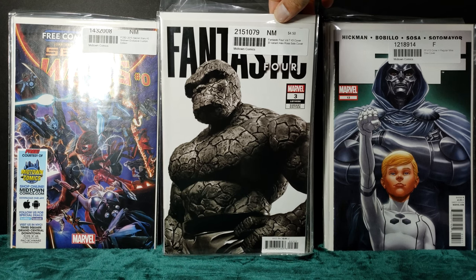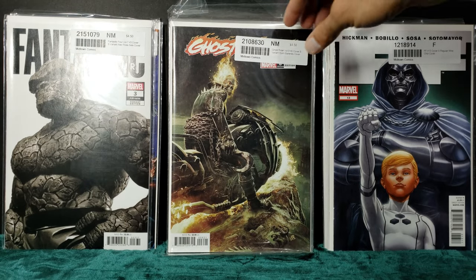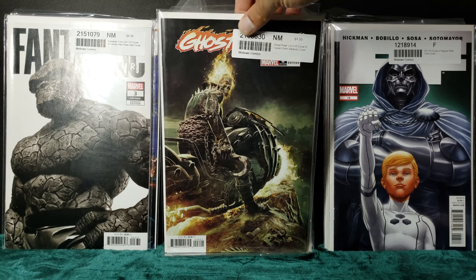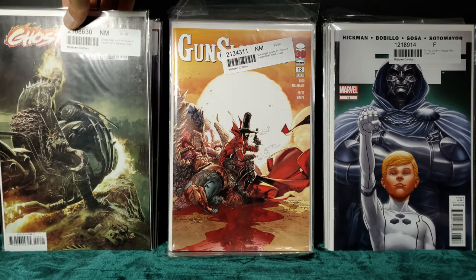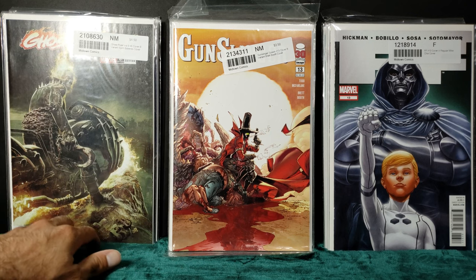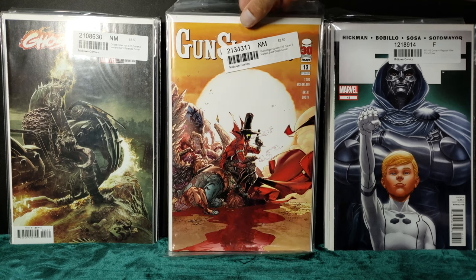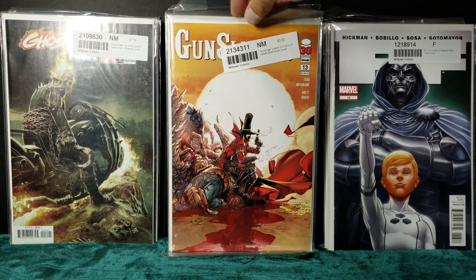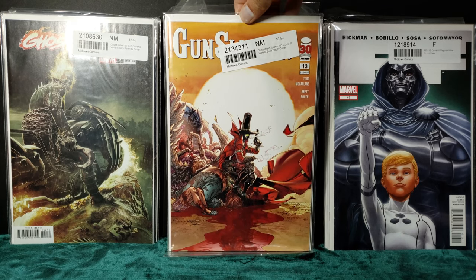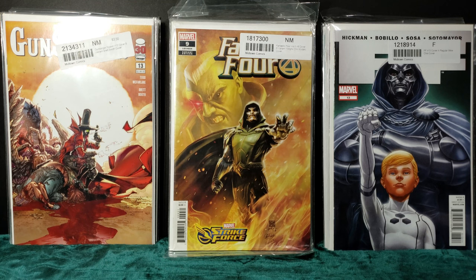That Alex Ross cover. A Bjorn variant of Ghost Rider. And a few more Gunslinger covers.